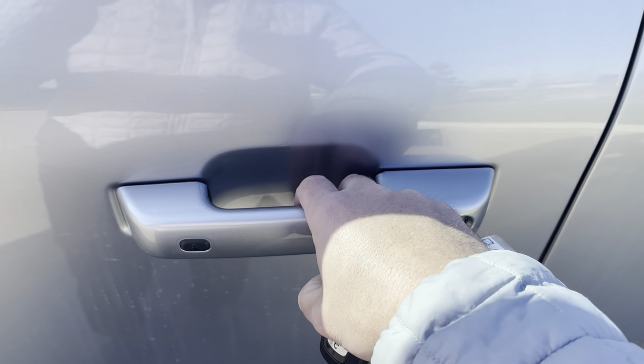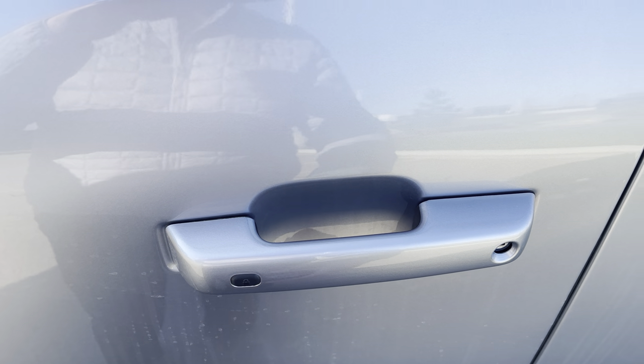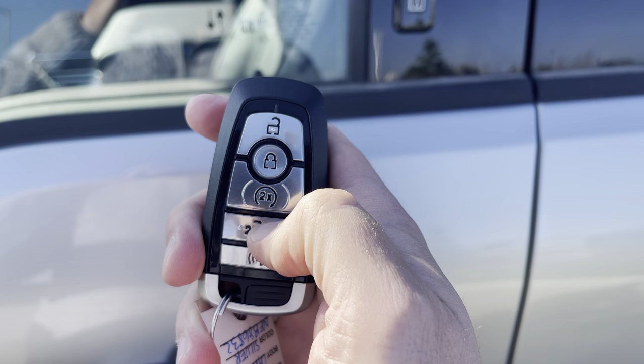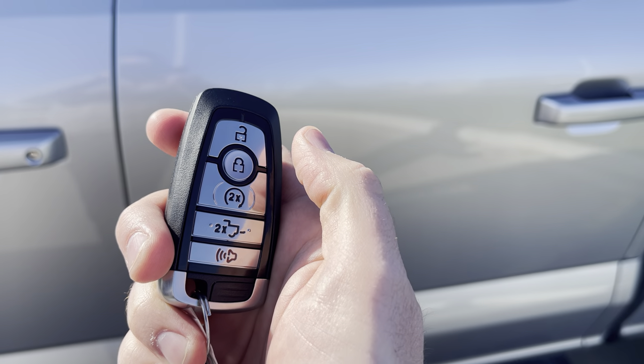Or you can put your hand inside the door handle — it'll sense the heat from your hands and unlock. Press this button to lock it. Or you can use the key fob with unlock, lock, remote start, power tailgate, and alarm.